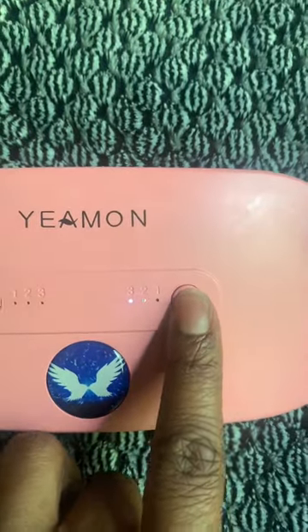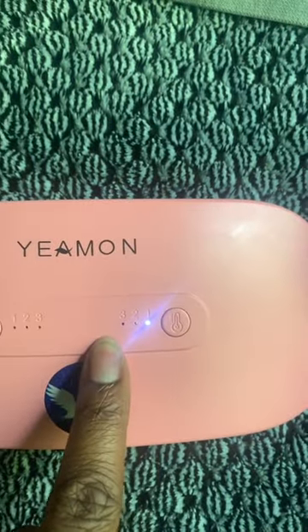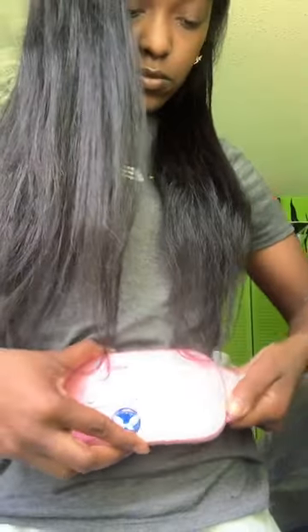This has three different settings for the heat. I just leave it on one because honestly three is a little bit too hot for me. I just wanted to show you guys how I put it on real quick.